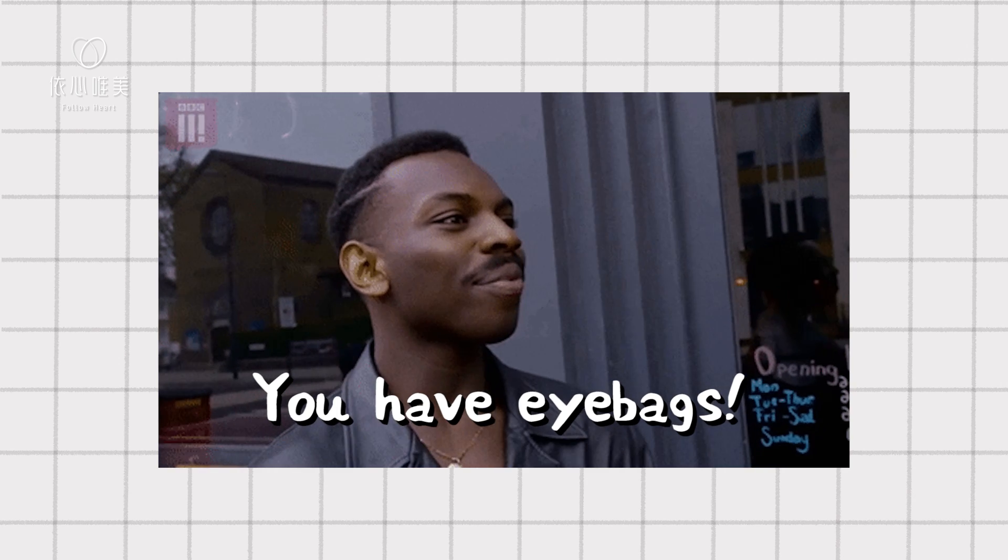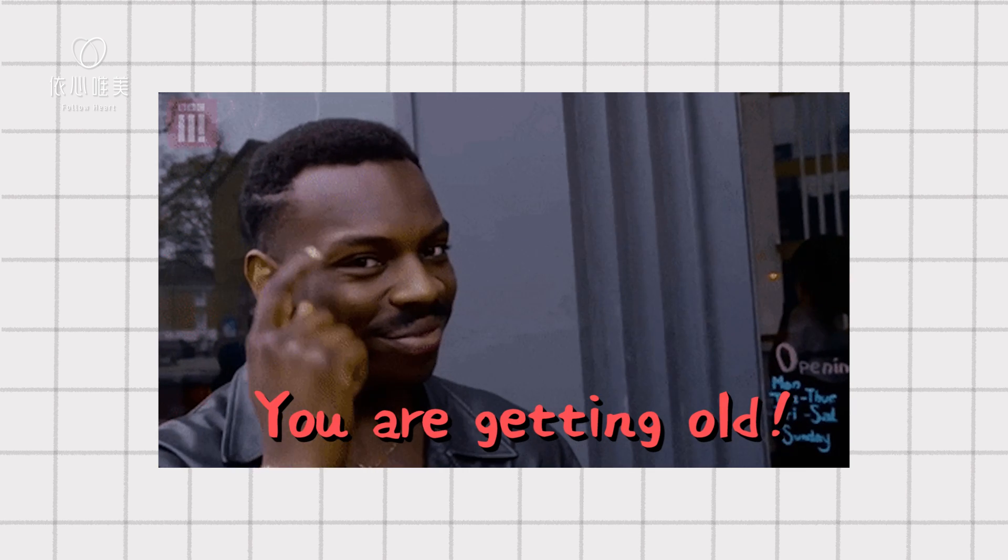But as we age, the soft tissue right in front of the eye bag starts to loosen, so the eye bag starts to bulge out, giving you a very tired and aging look. And because eye bags are often associated with aging, a lot of people want to get rid of it. And the truth is, as soon as you get rid of your eye bag, you can immediately look much younger.